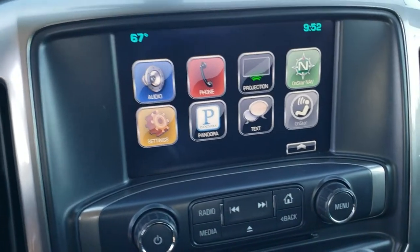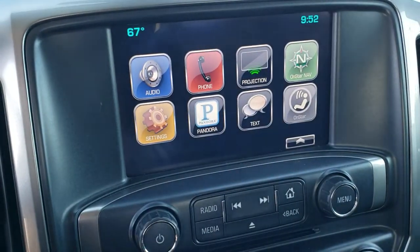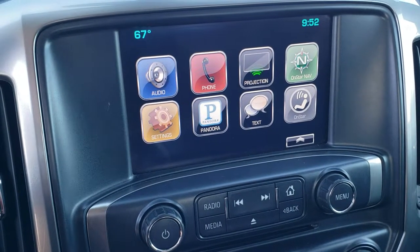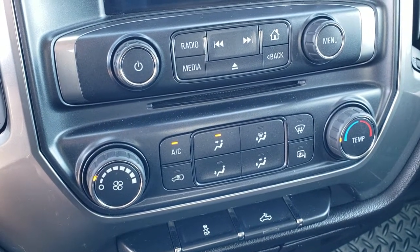This one has AM, FM, and Sirius XM radio capabilities. It also has the Chevy MyLink system with projection, so you can use Android Auto or Apple CarPlay — just hook up your cell phone and project it right to the screen.